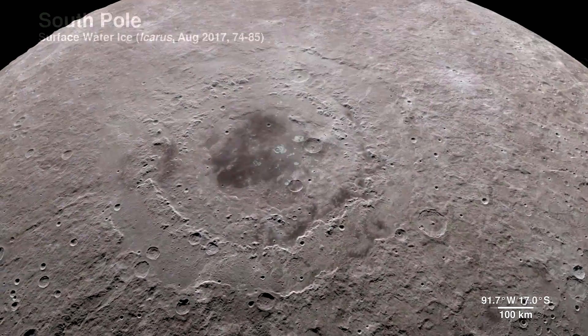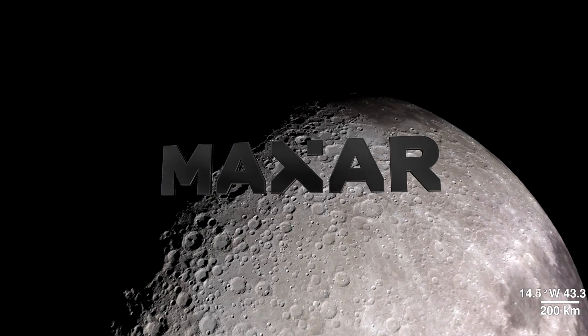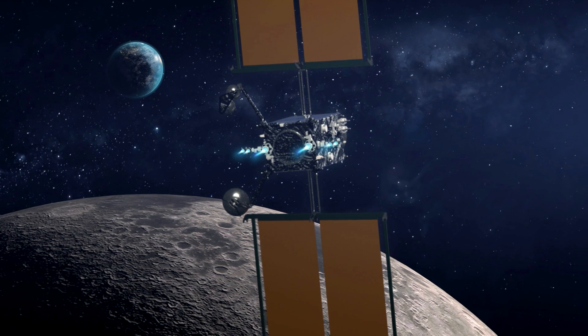Today we take the next step in the Artemis program towards our Moon 2024 objective with a partnership that is the first of its kind. Maxar Technologies will launch and demonstrate the foundational element of Gateway: the power and propulsion element.